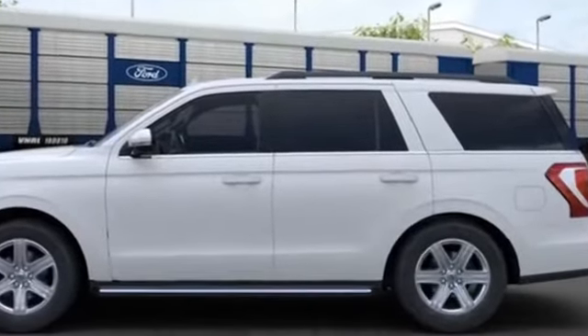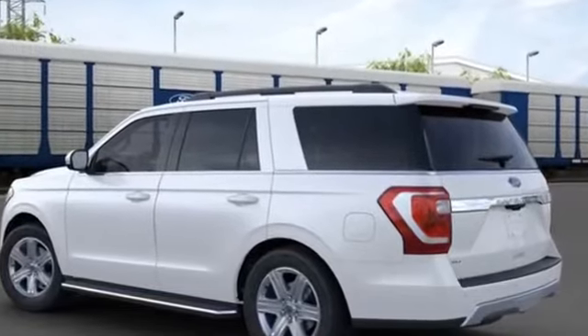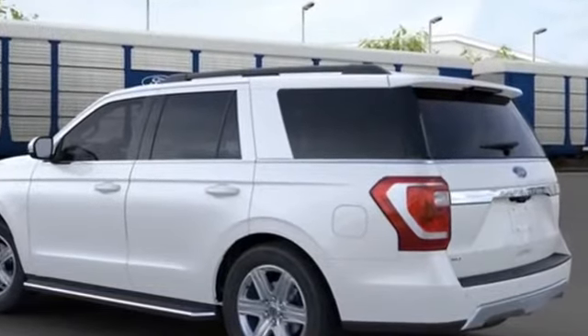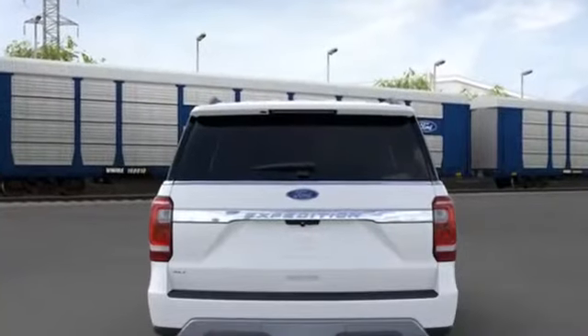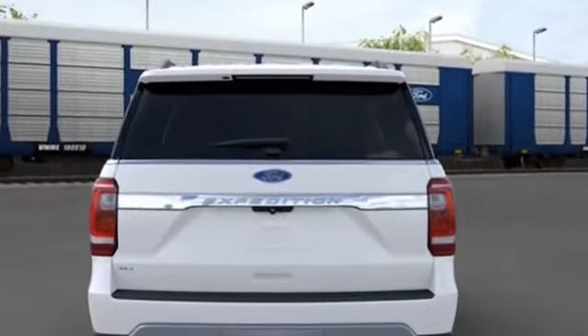Brake assist, keyless entry, steering wheel audio controls, auto dimming rear view mirror, leather wrapped steering wheel, passenger side airbag sensor, adjustable steering wheel, traction control, universal garage door opener.